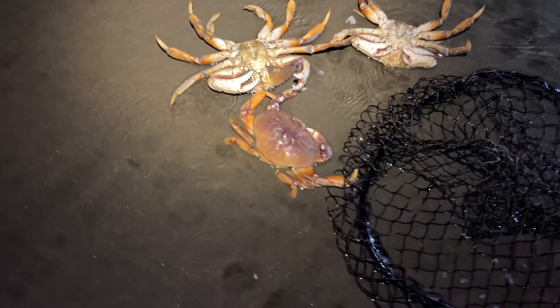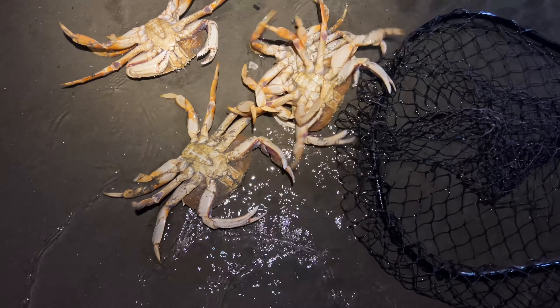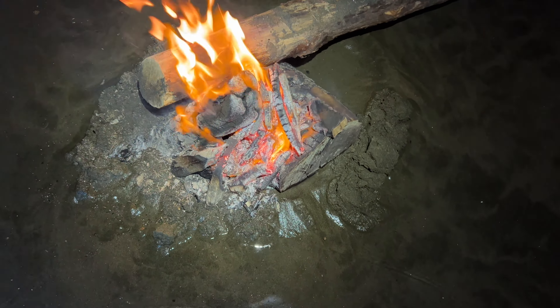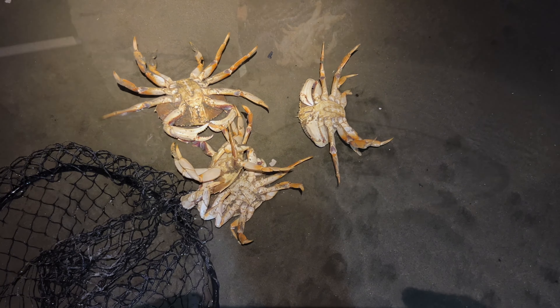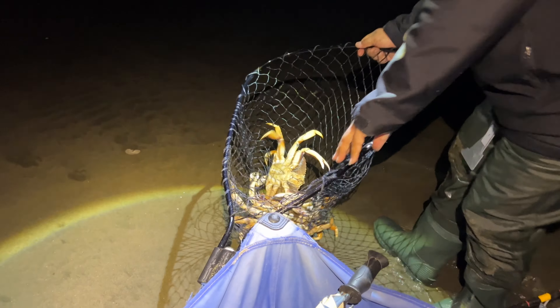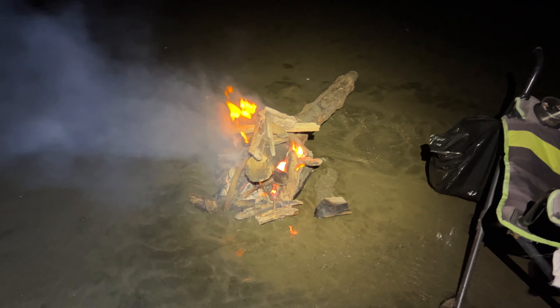Oh my goodness, the water came all the way up! Dang — okay, put them in a bag or something. Oh man. Still going on at least. Do you have any extra bag? Put it halfway. Okay, that works. The fire's still going.